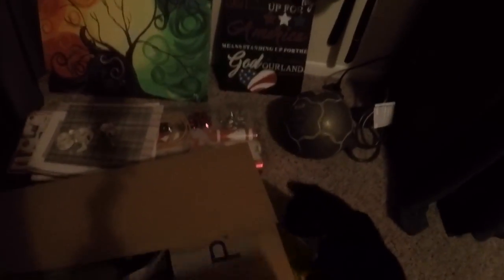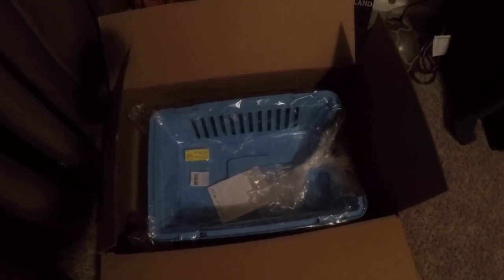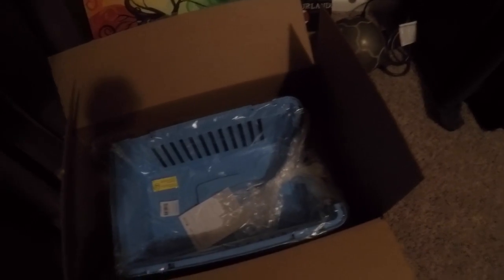Do you know what's in the box? Harper, this is your new crate because you ate your other one.